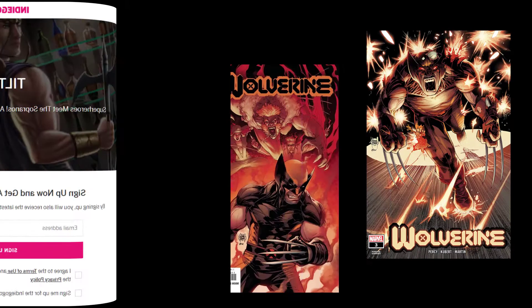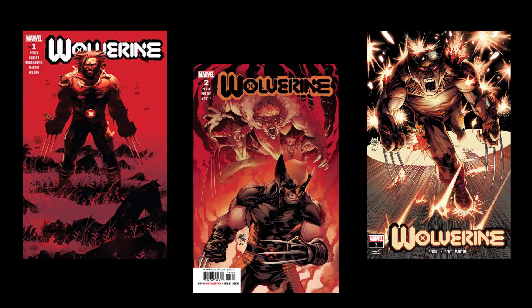I've been reading the new Wolverine relaunch by Benjamin Percy, and there are quite a few problems with the first story arc, which goes from issues one to three — so much so that I'm going to make two videos about this.